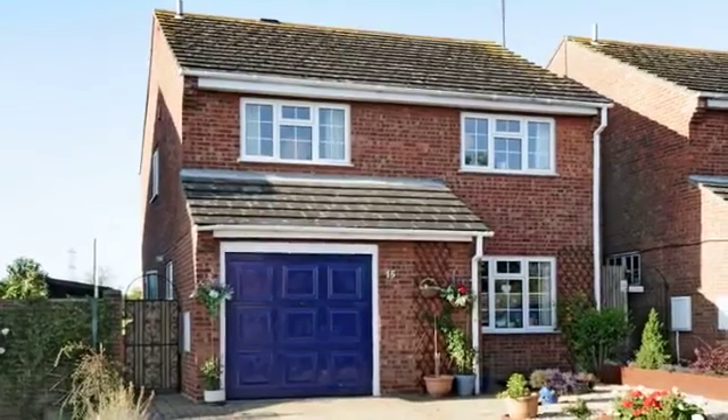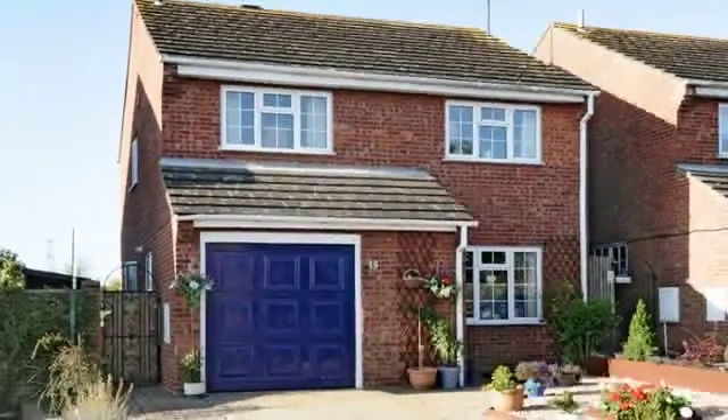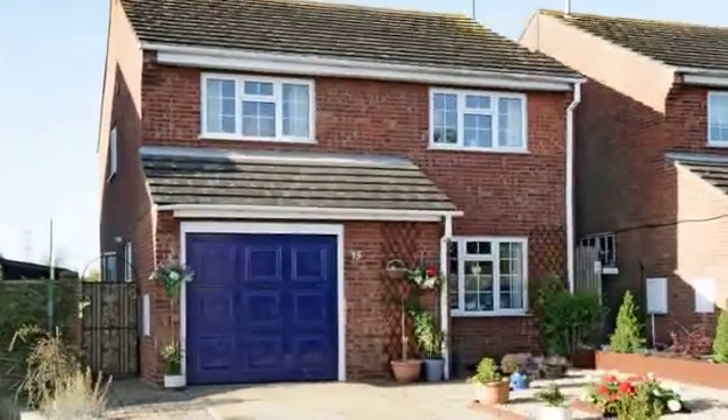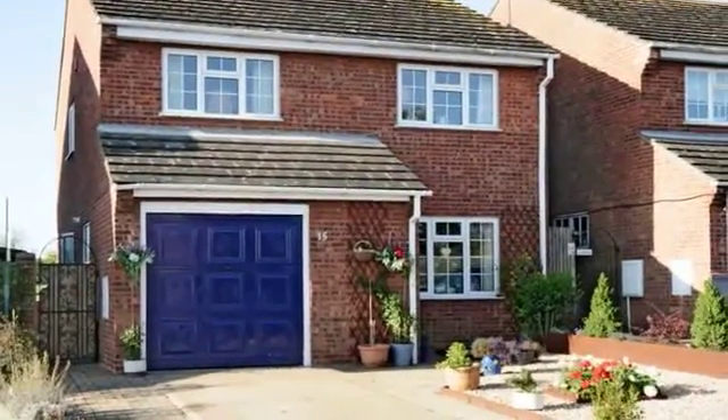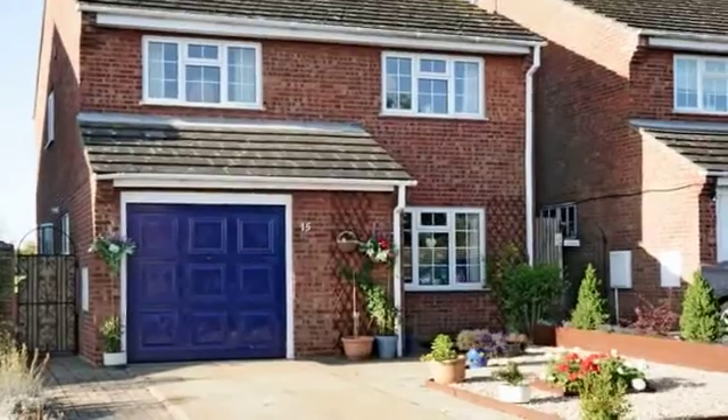This is an extremely well-presented, four-bedroom, detached family home, offering wonderful views to the rear and situated in a cul-de-sac in the popular village of Lavenden, close to local amenities.